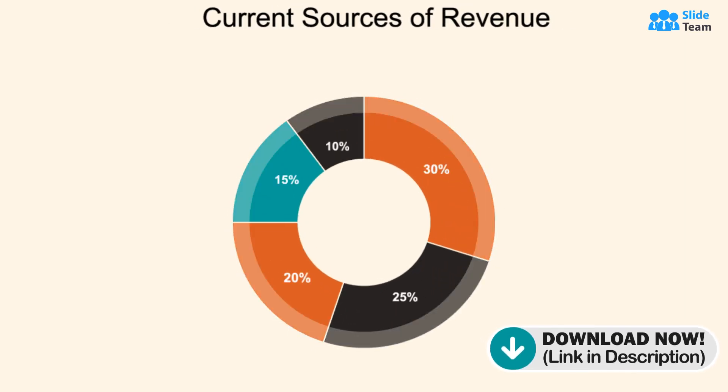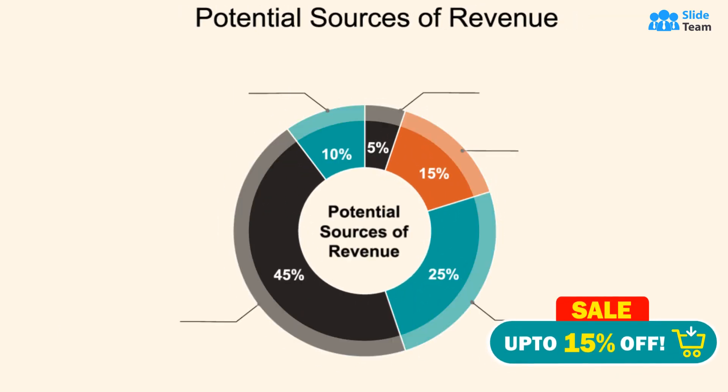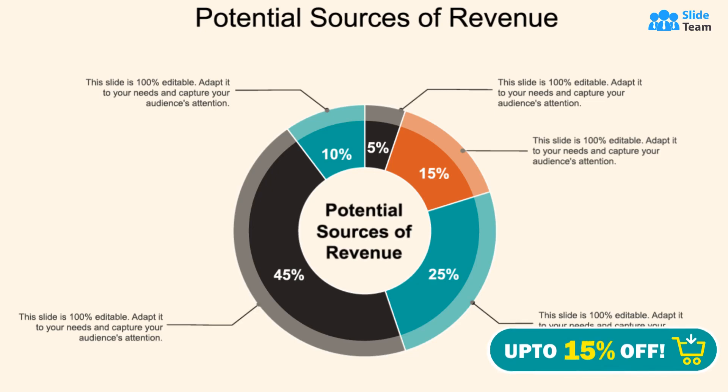It will enable you to shed light on your current and potential sources of revenue to ensure a comprehensive understanding of your financial landscape and aid in strategic decision-making for sustainable growth.